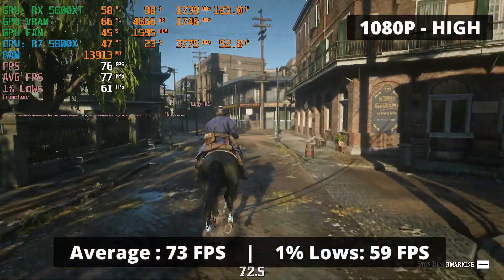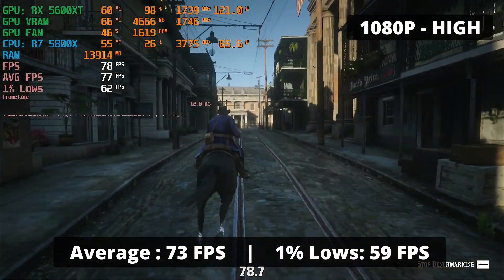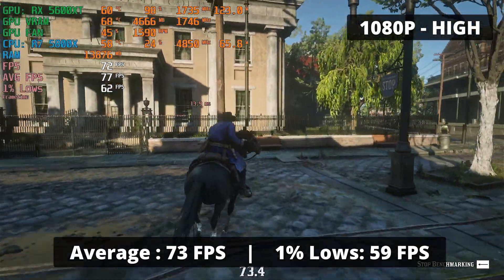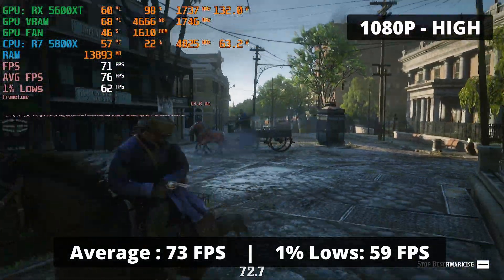This mid-range Navi GPU with Red Dead Redemption 2 is capable of delivering a really respectable 70 FPS average and 1% low of 59. We're not running at max settings but at high, and it still looks great. Doing missions with this performance is good enough to enjoy the game.